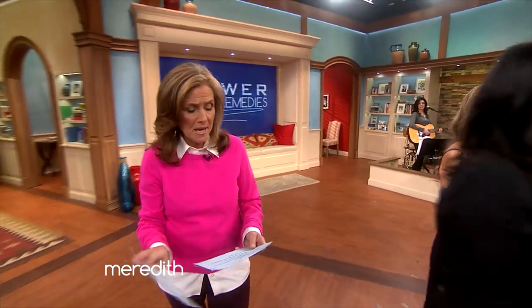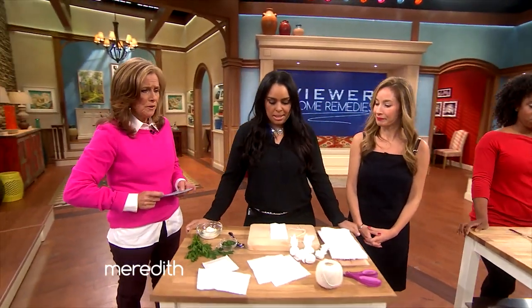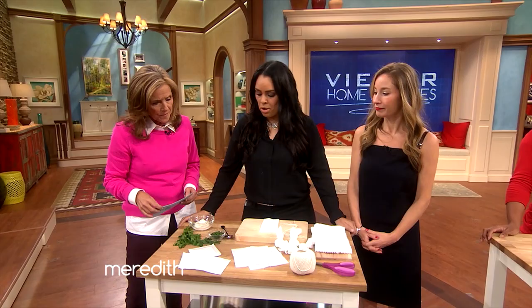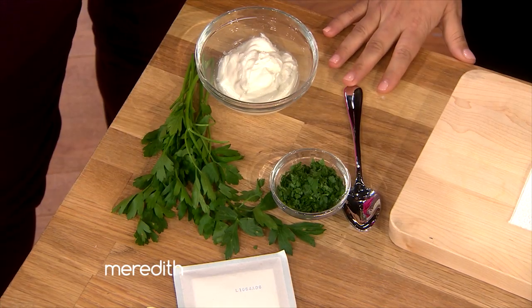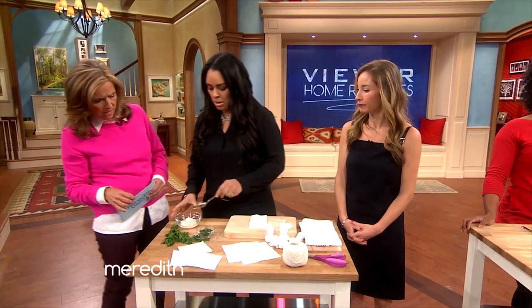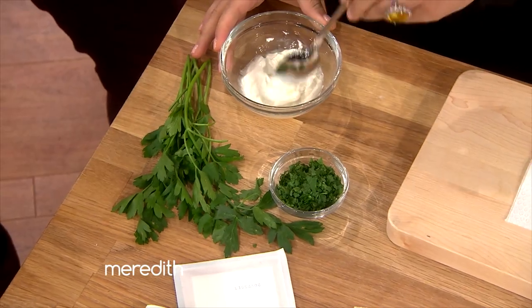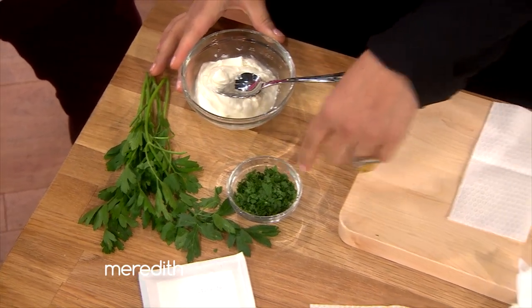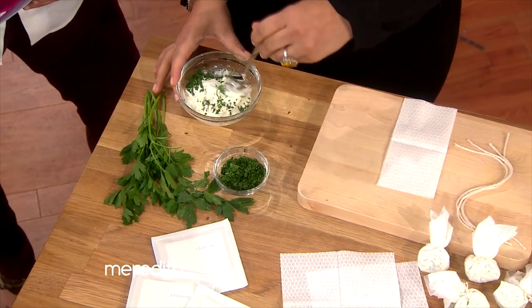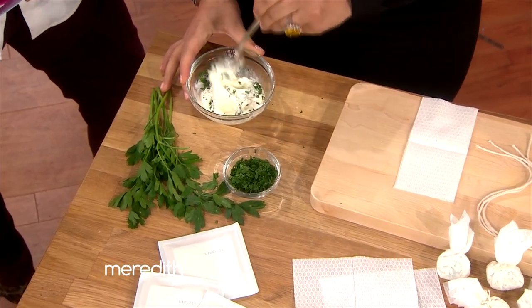We have three lovely ladies who are going to introduce us to their at-home remedies that they swear by, beginning with Olga. Now you have a special remedy for getting rid of the dark circles under your eyes, right? Dark circles and puffiness around the eyes. My home remedy is sour cream and parsley. You take about a teaspoon of sour cream, then you finely chop the parsley, put the parsley in the sour cream and mix it all up. Get a good mixture because you want some of that sour cream in there — it has vitamin K.